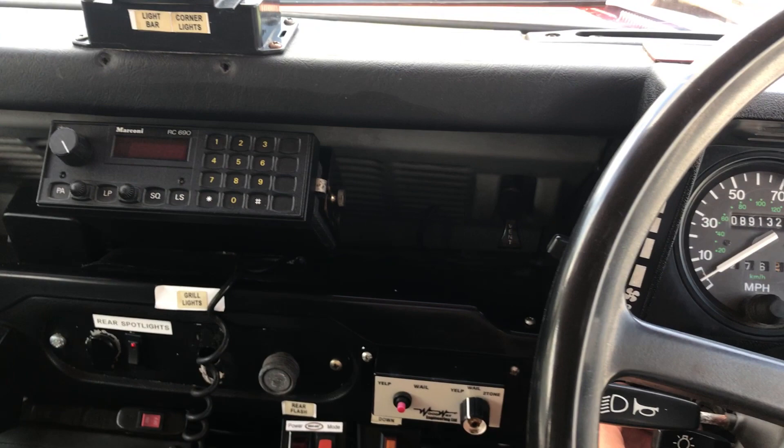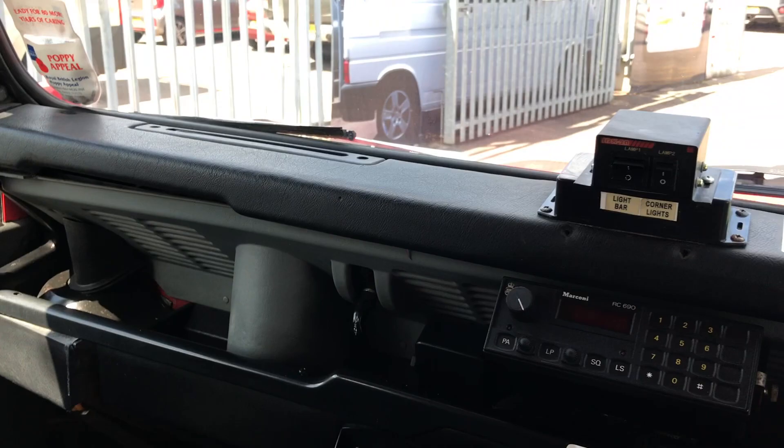I'll turn it back off. It has three seats in the back in a bench seat design, which means it's great for carrying people as well as obviously all the equipment.